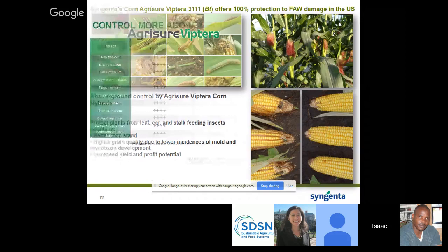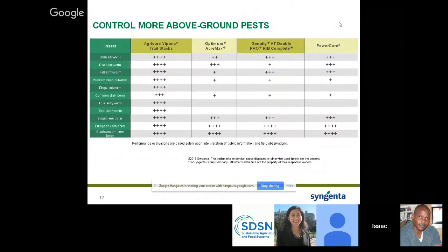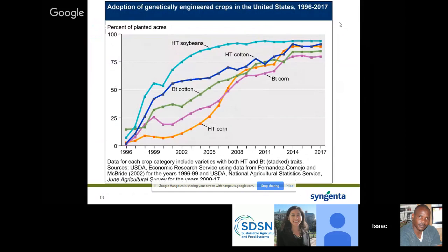Agrisure Viptera is great — we provide excellent control of all lepidopteran pests compared to other competitors' products. It controls almost all lepidopterans that attack corn. This slide shows the adoption of BT traits in the US: for the past 21-22 years, adoption has really increased. We have over 80 percent of the corn grown in the US being BT, about 90 percent being soybeans. The growers are making money out of it, and that's why adoption rates keep going upward.